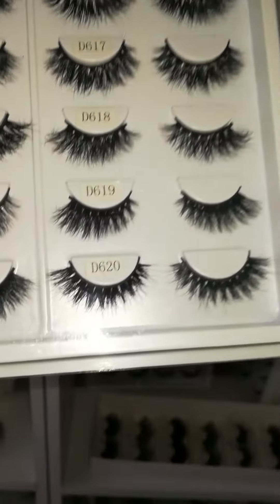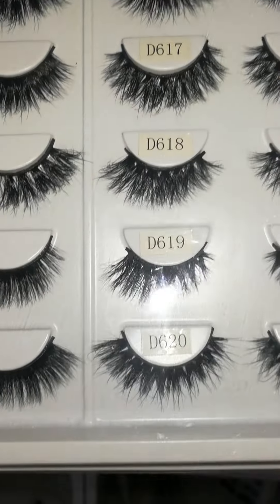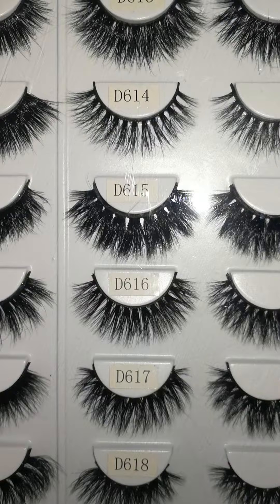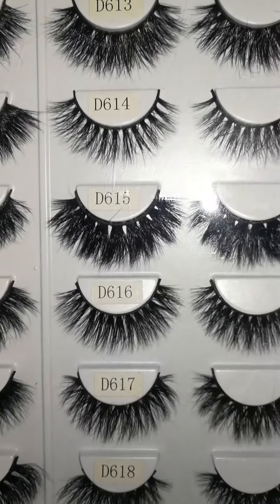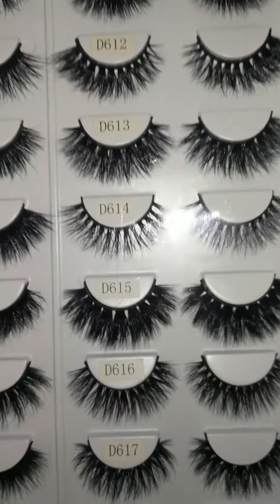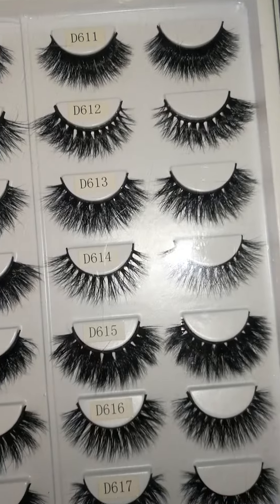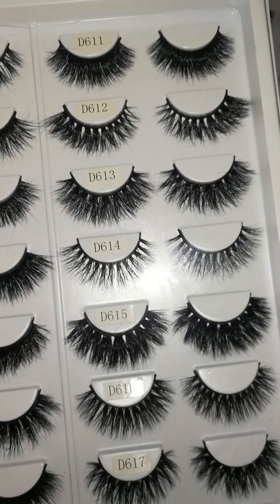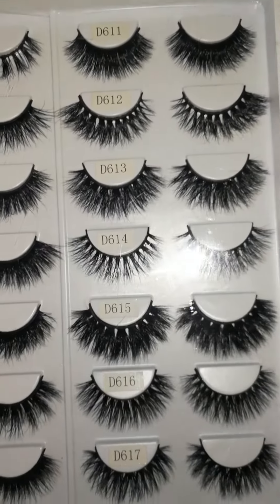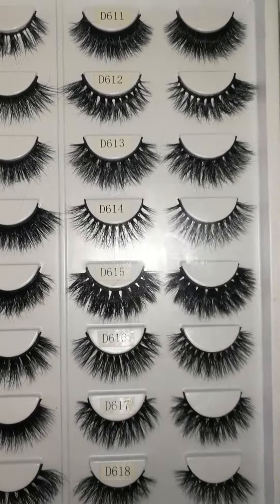You can see this — this is our half lashes. They bring a natural look. And the D615 is our longer lashes, so it's more dramatic. It can lengthen our eyelashes and shorten the distance between our eyes and eyebrows, making our eyes look more open and bigger.